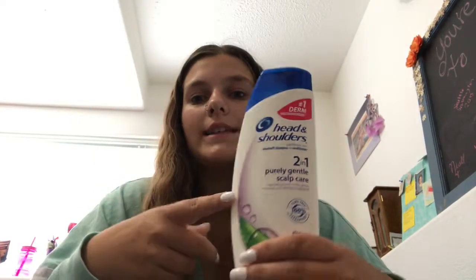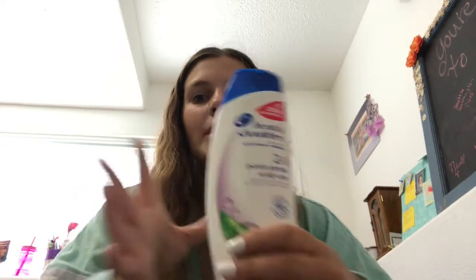Meaning you use more of their product because you think it's something you're doing that's causing dandruff, so you use more of the product. But I realized it was the product itself. So I will not be repurchasing this. I have found a whole other hair care routine that works way better, and if you want to see that, comment down below.